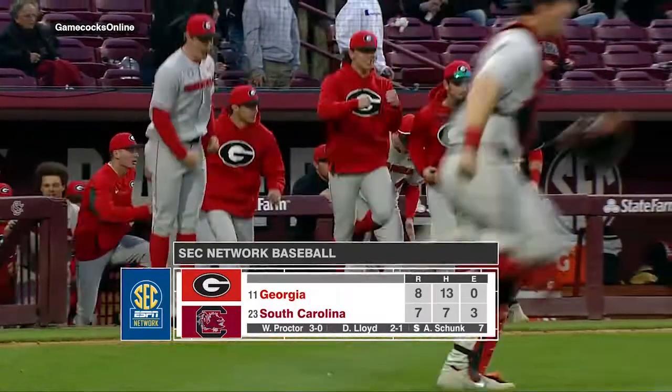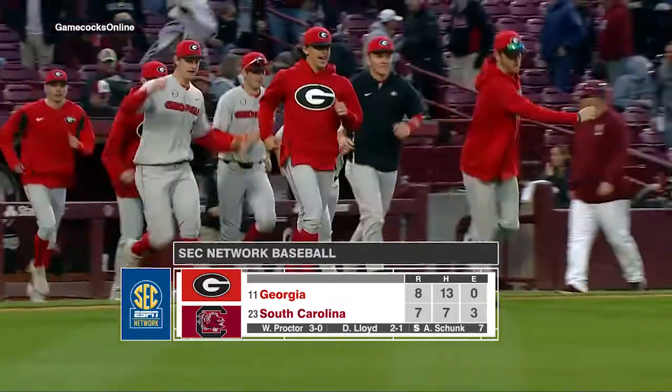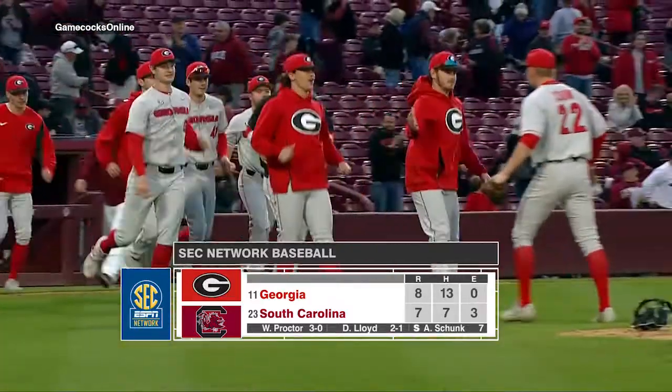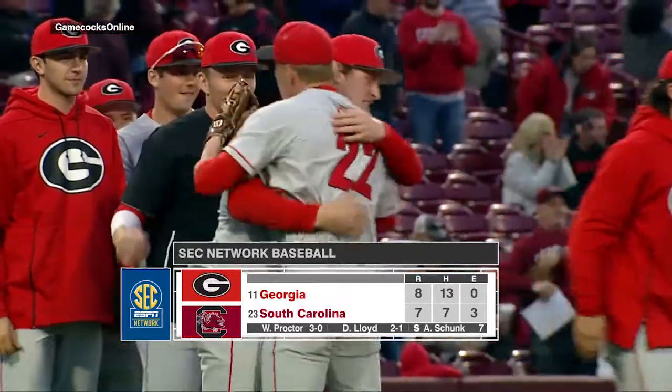The Georgia Bulldogs take the series here in Columbia over South Carolina to open SEC play in 2019, taking down the Gamecocks on Saturday with a final score of 8-7. Hello from Founders Park. I am Burch Antley along with Kip Baltnight as we wrap up this game for you.